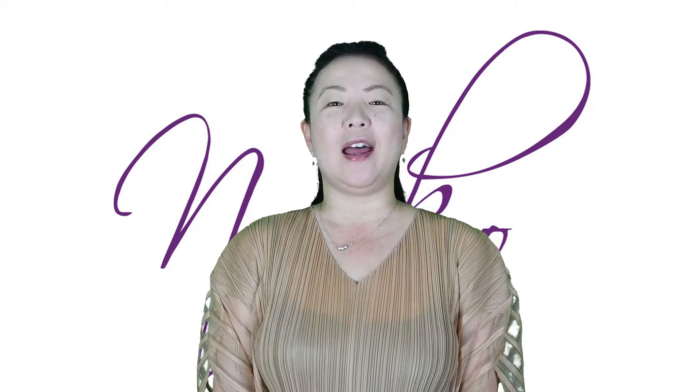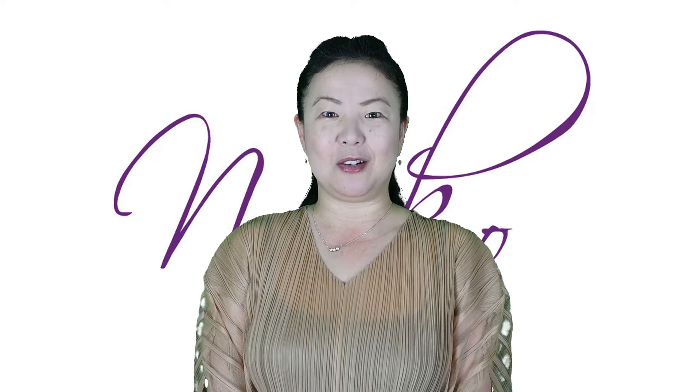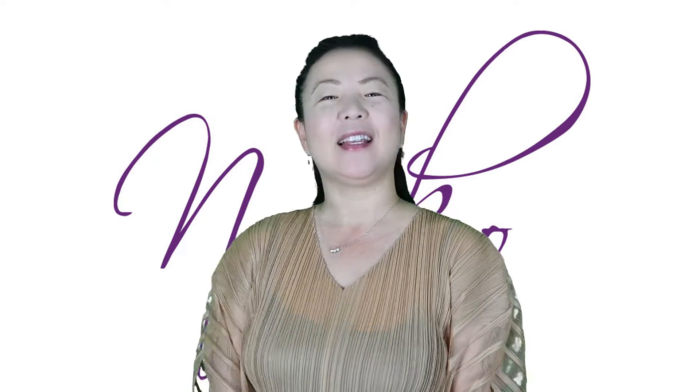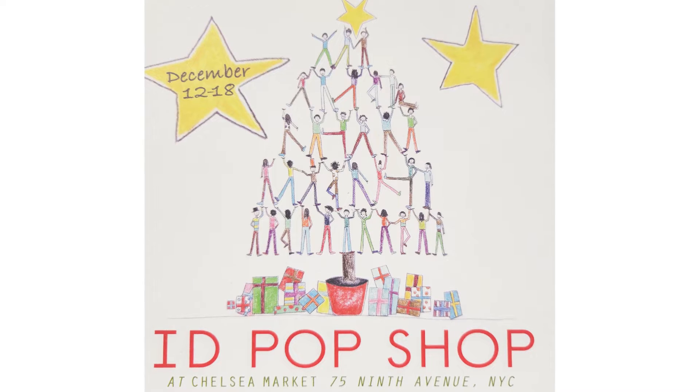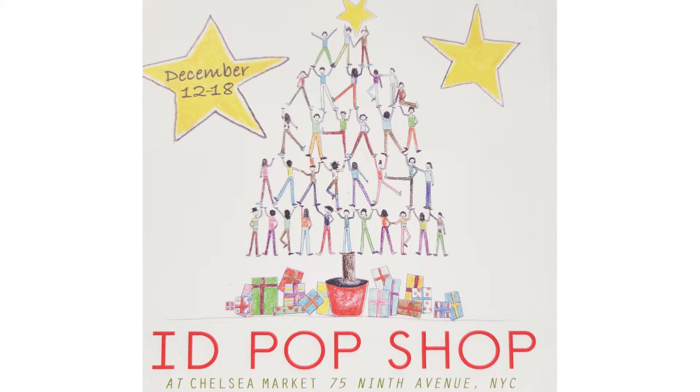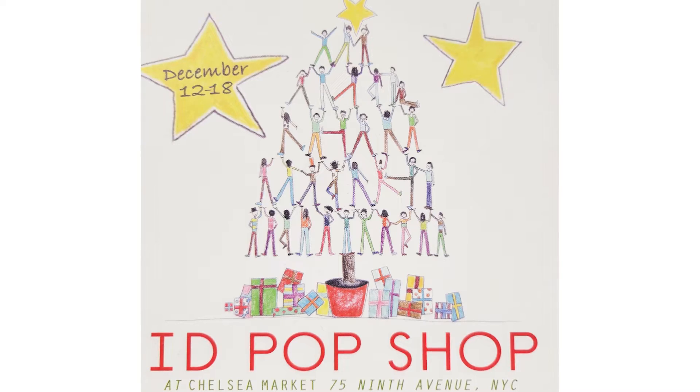It's at the Dulles Expo Center — a Friday, Saturday, Sunday show — and we are very, very excited to see you all there. Following that, we are ending the year with a show in New York City, our hometown, at ID Pop at Chelsea Market, starting December 12th, Monday, through the 18th, Sunday.